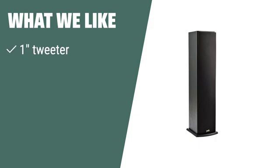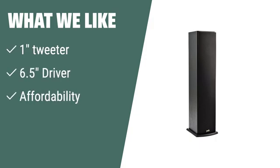What we like: If you are looking for an immersive home theater experience on a budget, you should consider this. Spend less time setting up and more time enjoying your favorite movies and music. The one tweeter and 6.5-inch driver deliver natural and balanced sound, making it perfect for small to medium sized rooms.